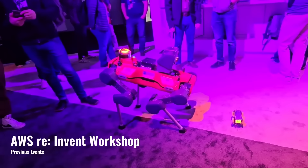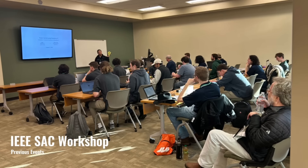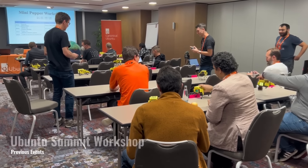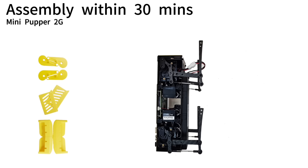About three years ago, we launched our first robot and delivered it to many countries. We truly appreciate your help and are amazed by your creativity. Now, our new robot kits are almost ready and they're easier to use than ever before.